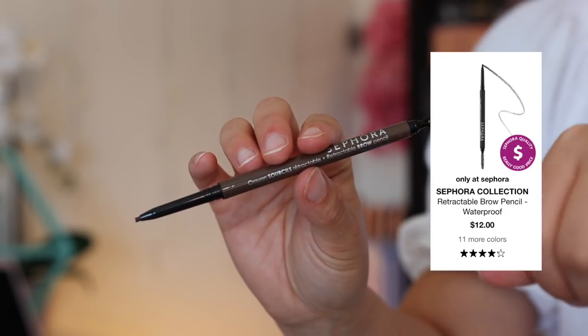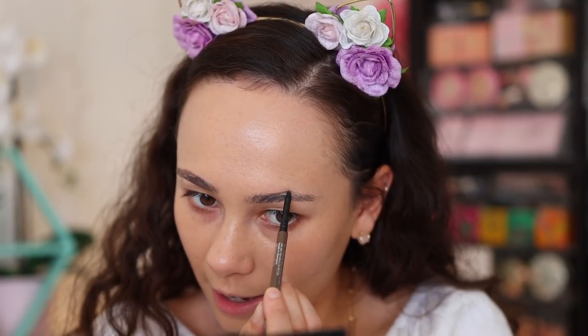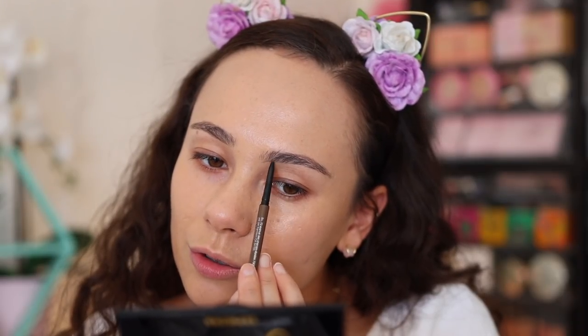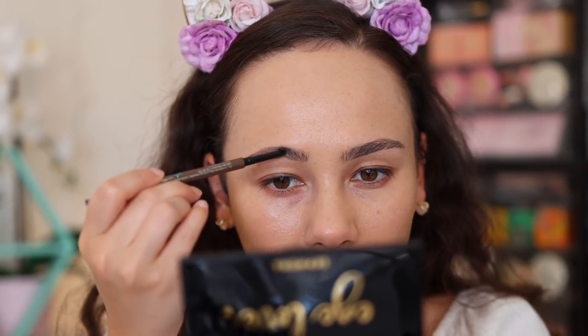Moving on to eyebrows — I picked up the retractable brow pencil, supposed to be waterproof, in the shade Medium Brown. It has a pretty small tip, nothing too crazy. It's not super pigmented, which I like because it won't give block brows — it's more forgiving. It's not extremely precise though, and it doesn't create super hair-like strokes the way the Huda Beauty Bomb Brows does. It's just a blob as opposed to a fine line. That said, it's cheaper than my usual ABH or Benefit pencils, and it got the job done — no complaints.